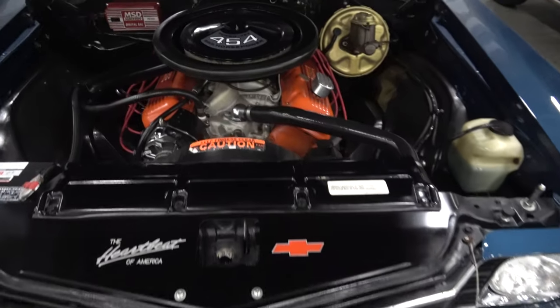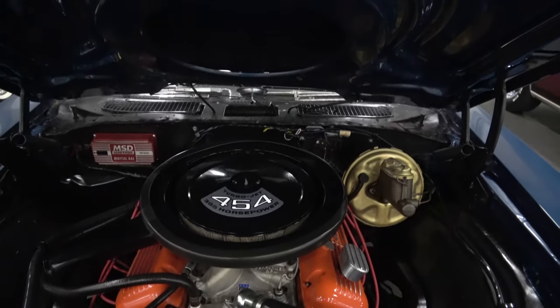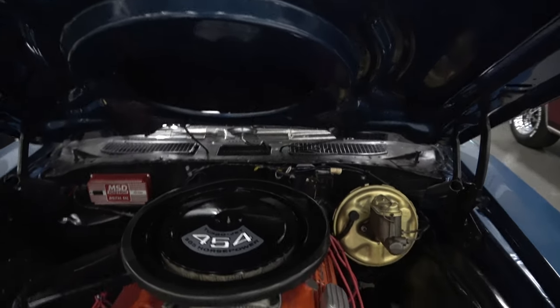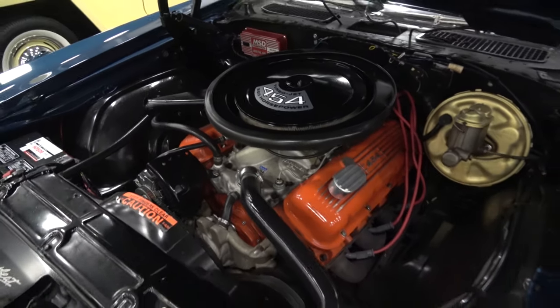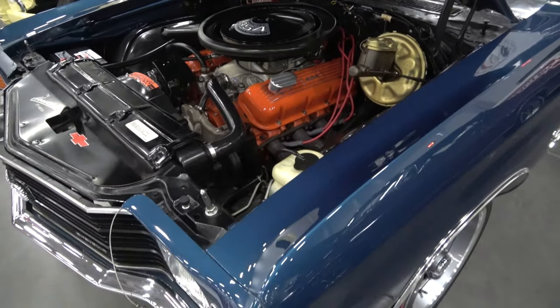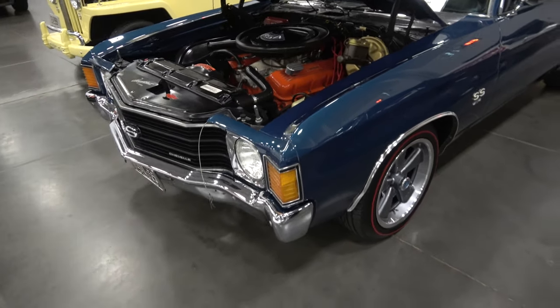It has a 454 big block with a cowl induction hood, cowl induction air cleaner. Power brakes, power steering. No air conditioning on this car.